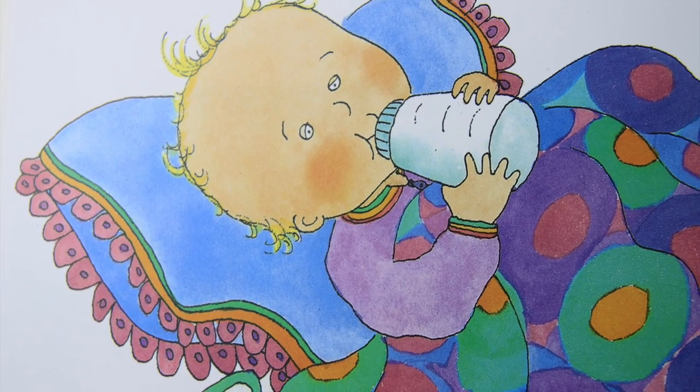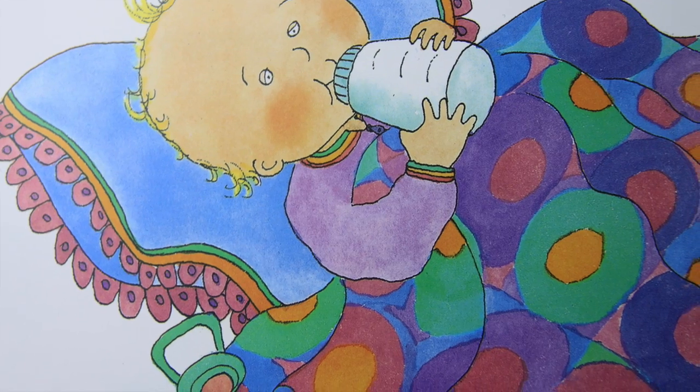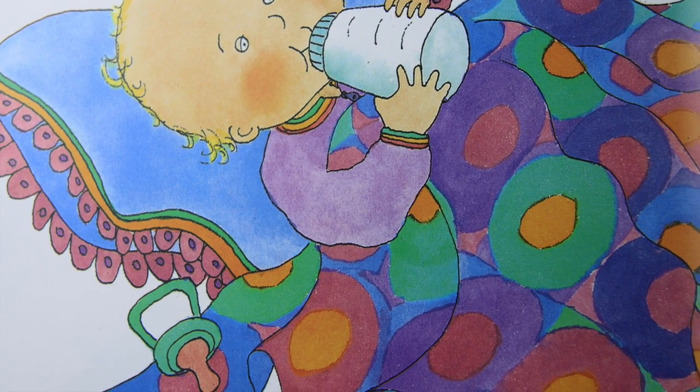Here is Paul. He is a new baby. He has no teeth. He does not need them. He drinks milk and orange juice.